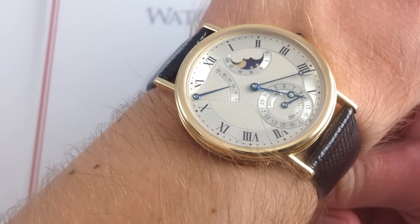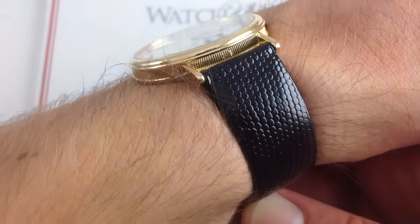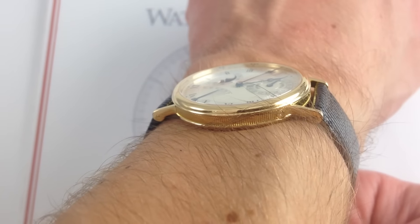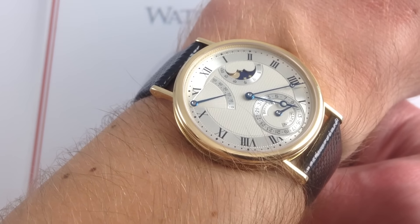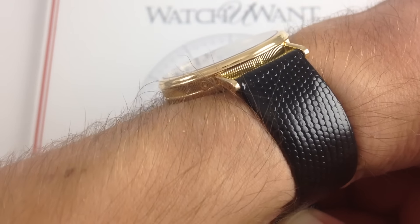If you enjoy these videos, please subscribe to our YouTube channel, What You Want Inc. Now you can see on my wrist — six and a third inches, 16 centimeters in circumference. This is the ideal dress watch. It is the quintessential modern Breguet Classique and dress reference. It's one of the longest running and most successful designs in the Breguet catalog.